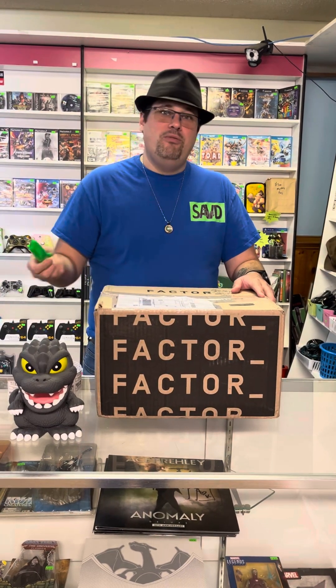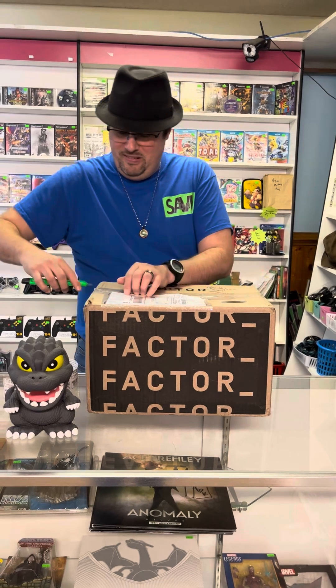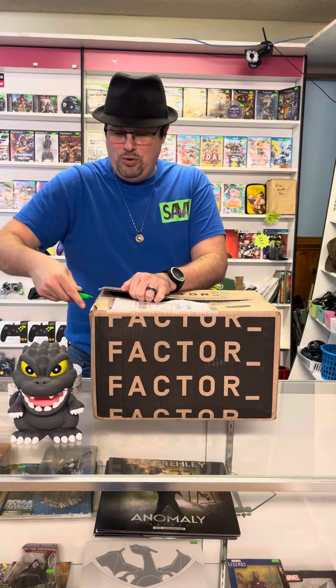Without any further ado, let's crack this box open. Get you a knife — be very careful, safety first. Cut this thing open. I wish I had the precision of a surgeon, but that's not me.